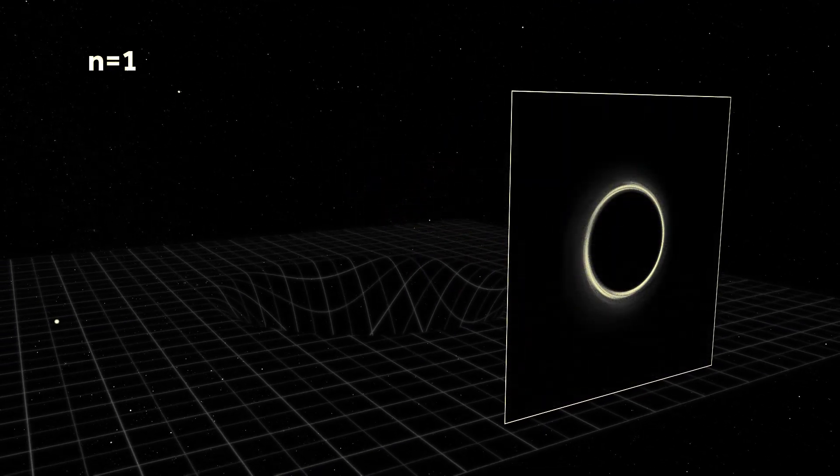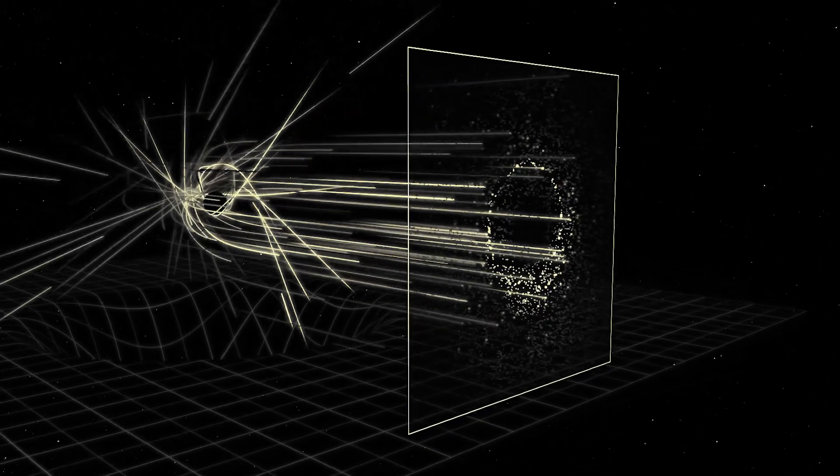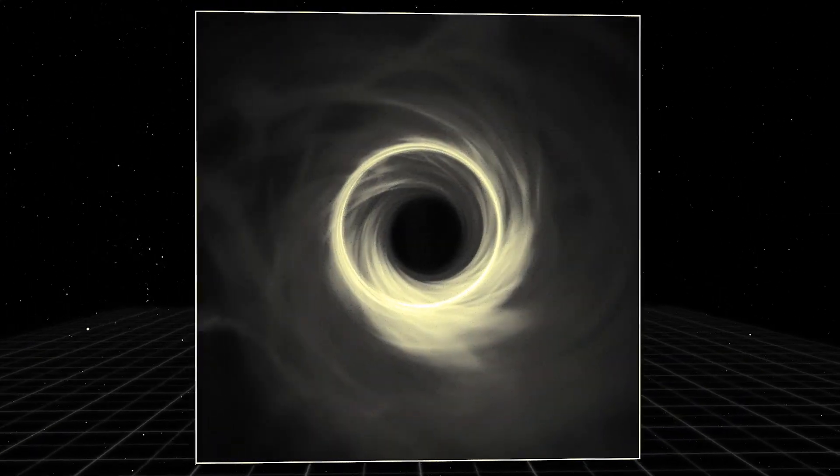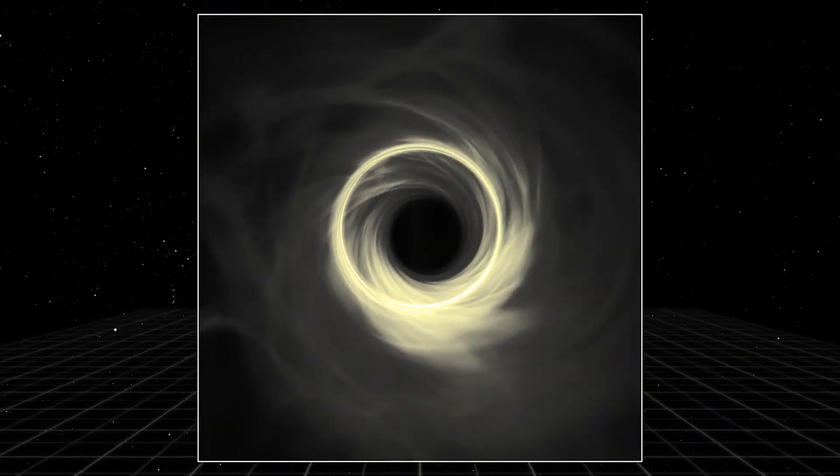Those photons tell you everything about the nature of the black hole. We'll be able to probe principles of general relativity, gravity, and how the universe works on scales not before seen.